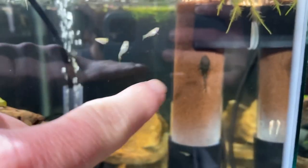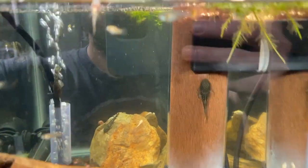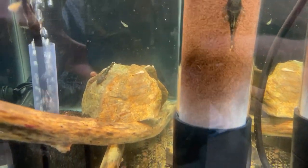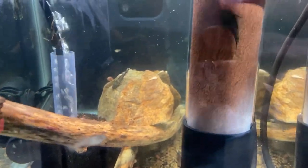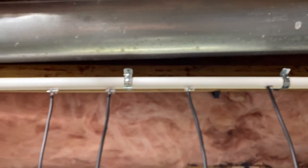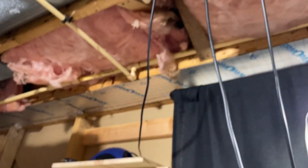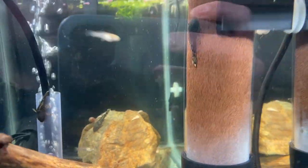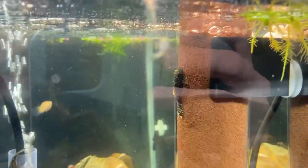In case you guys are wondering what that tube thing is — that's how I hatch my baby brine shrimp. Basically it's just like a tumbler that tumbles the brine shrimp eggs with a little bit of saltwater, hooked up to my air pump. After about two days we get a bunch of baby brine shrimp, which is like the best food to feed baby fish.